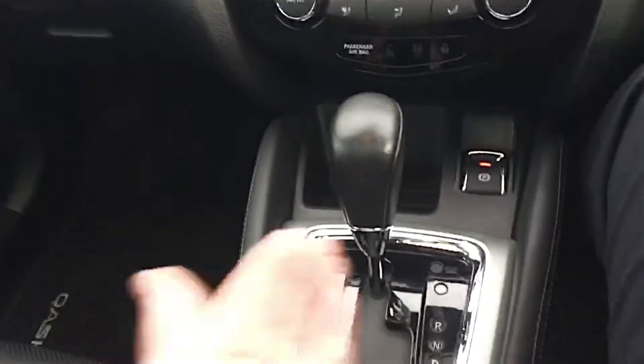As mentioned, this is the automatic, and you've also got the manual mode just by pushing it across to that function. And a nice feature for the winter months — the heated front seats.